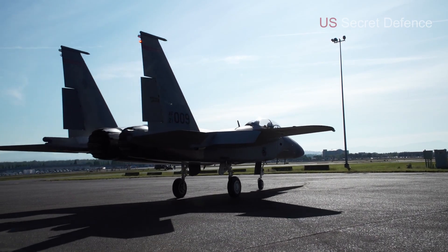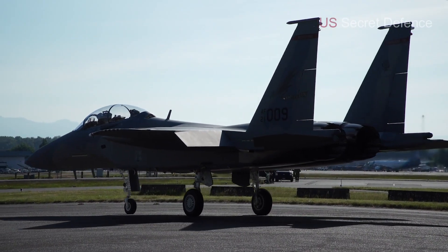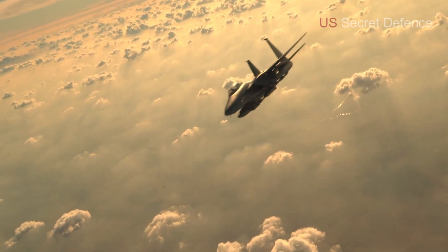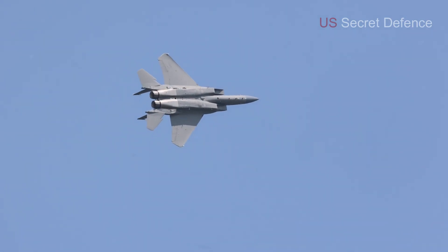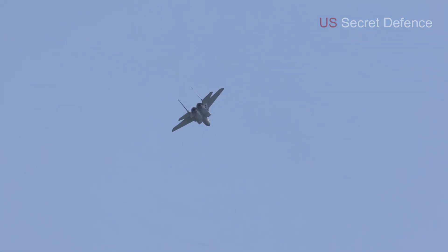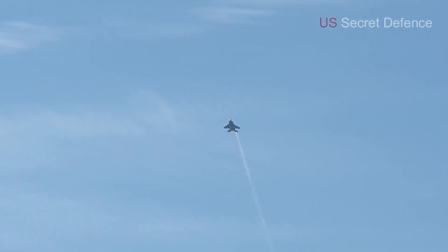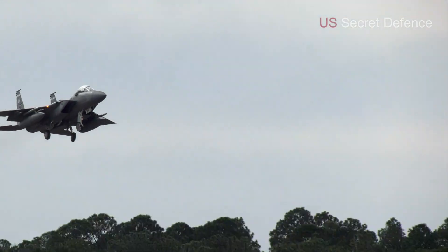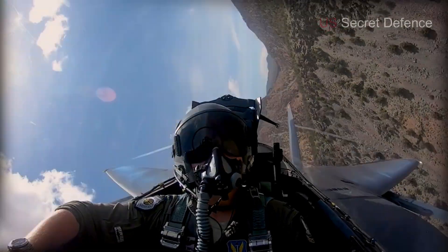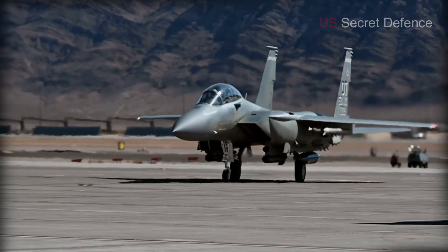On either side of the fuselage, we see the large air intakes designed to funnel massive amounts of air into the engines. These intakes are optimized for high-speed flight and allow the aircraft to maintain stability and performance across different altitudes. The powerful twin engines inside are General Electric F110-GE-129 afterburning turbofans, capable of producing over 29,000 pounds of thrust each. With both engines working together, the F-15EX can reach speeds of Mach 2.5 and still maintain high maneuverability, making it one of the fastest operational fighters in the world. The power of these engines also allows the jet to carry a larger payload than most fighters in service.